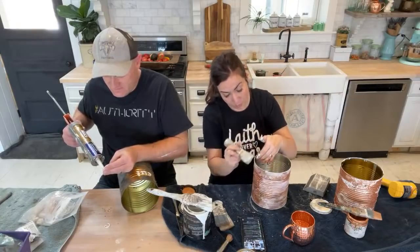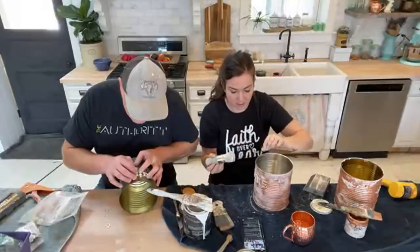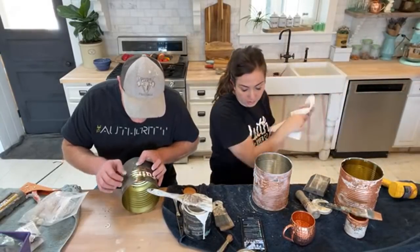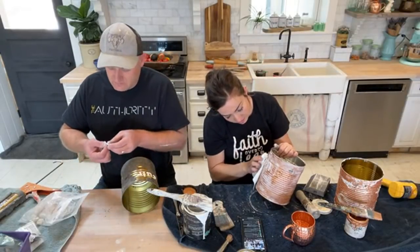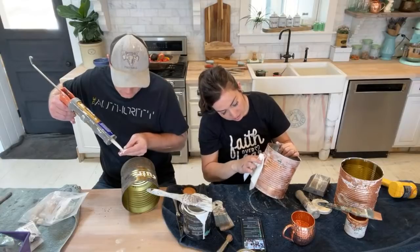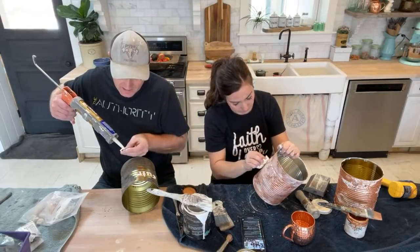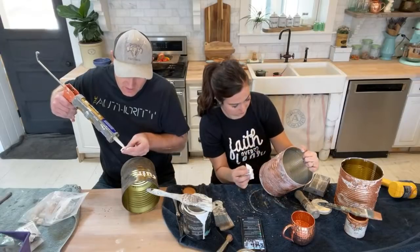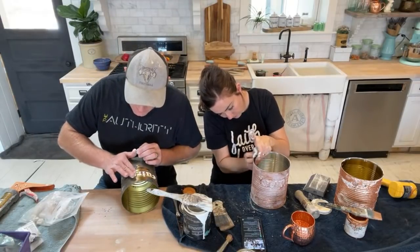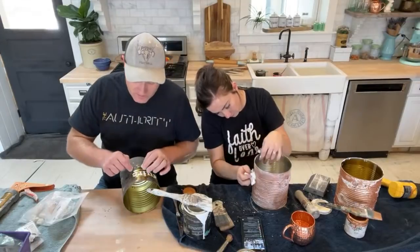I'm using white wax on this — kind of aging it but not hitting everywhere, then wiping it back a little. Shipwrecked wax would look good here too but I don't have any. Someday I'll get lint-free rags. For the construction adhesive at the shop, I have the nozzle cut super tiny — if you're going to be doing lots of molds, just cut a tiny little hole in your spout and it makes it much easier to apply accurately.